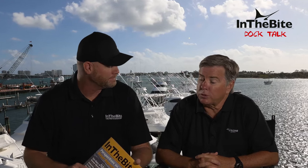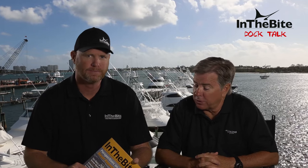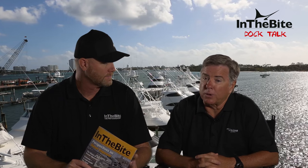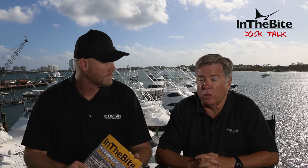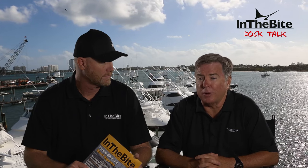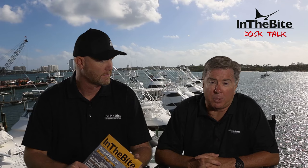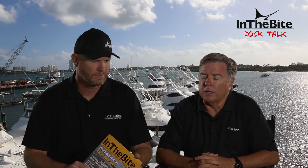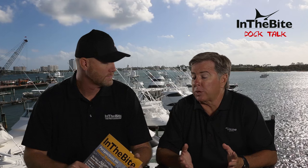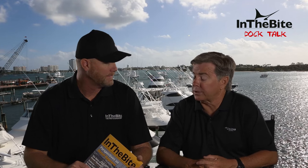The 72 is going to be powered with a pair of 16V MTU M96s — 2,600 horsepower. After all these years, MTU got it right with this motor. They've done a great job eliminating the maneuvering smoke, and the throttle response when on the fish is tremendous. It's allowing a 92-foot boat to fish like a 70-foot boat and a 70-foot boat to fish like a 50-foot boat. A boat we build today has over a thousand systems in it. A boat we built 15 years ago had 250 systems.